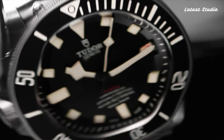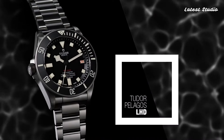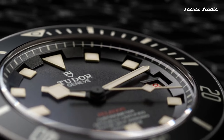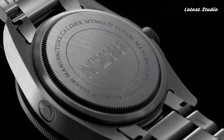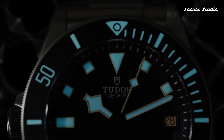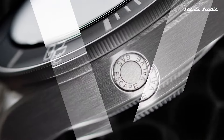Its black dial, adorned with luminous beige hands and index hour markers, ensures optimal readability even in low-light conditions. With water resistance up to an impressive 500M and powered by the caliber MT5612 movement, it is the ultimate companion for underwater exploration.